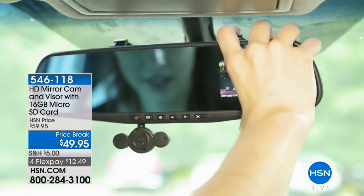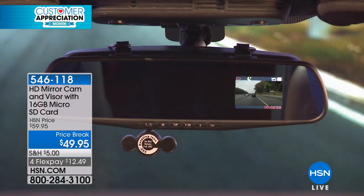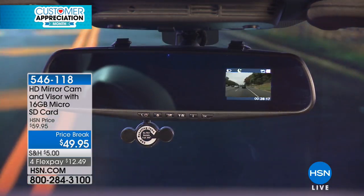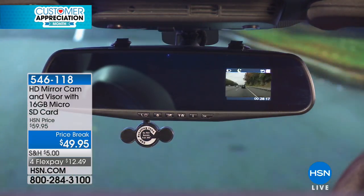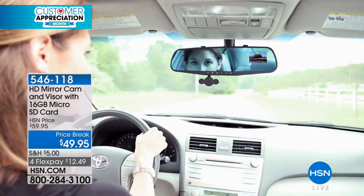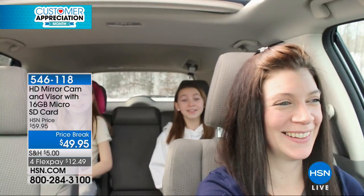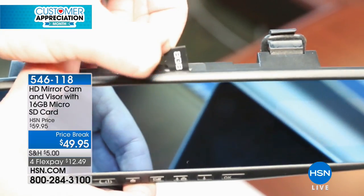It's an HD mirror cam. We all know that in the event of an emergency, it's always good to have an eyewitness. The HD mirror cam is going to be your invisible eyewitness. Hopefully it's never an accident, but stories change once somebody's left the scene. This is your chance to get it on video.